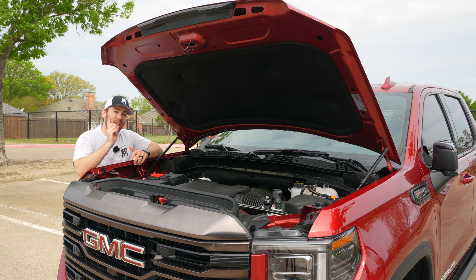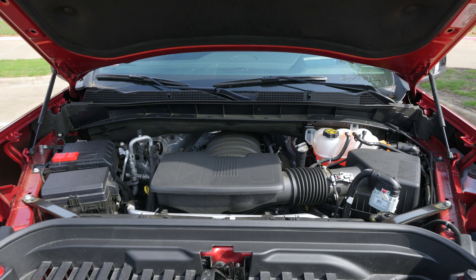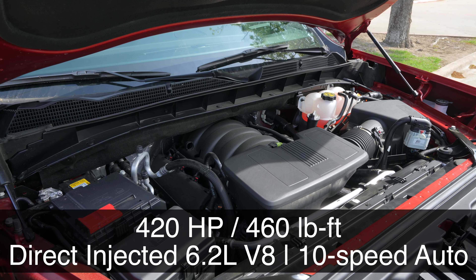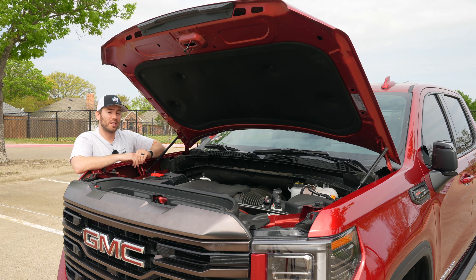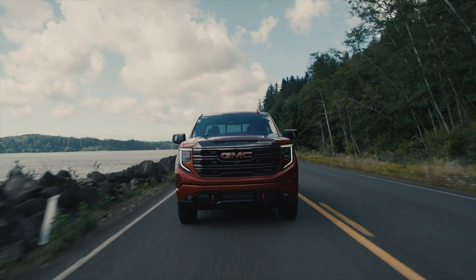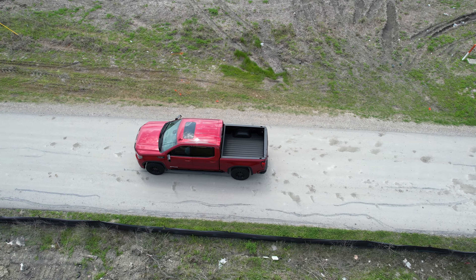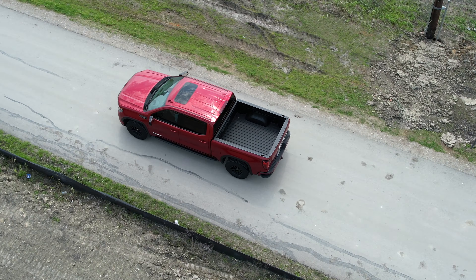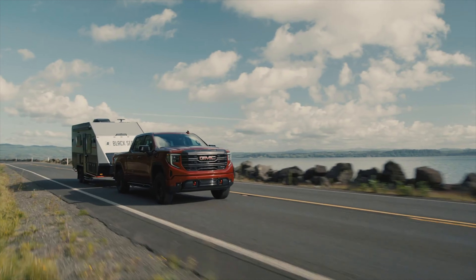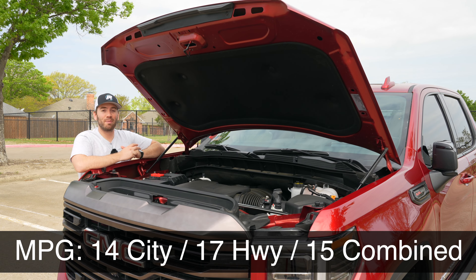Under the hood, this AT4X actually only gets one option — unlike the regular AT4 which gives you diesel or V8. You get GM's direct-injected 6.2-liter V8 with 420 horsepower and 460 pound-feet of torque paired with their 10-speed automatic. I don't love the fact that it's only direct-injected and comes with their Dynamic Fuel Management system — the variable cylinder activation that shuts cylinders down in multiple ways, more advanced than their Active Fuel Management. Aside from that, this engine is powerful and sounds fantastic. Max towing with this off-road model is 8,900 pounds, and fuel economy is 15 miles per gallon combined.